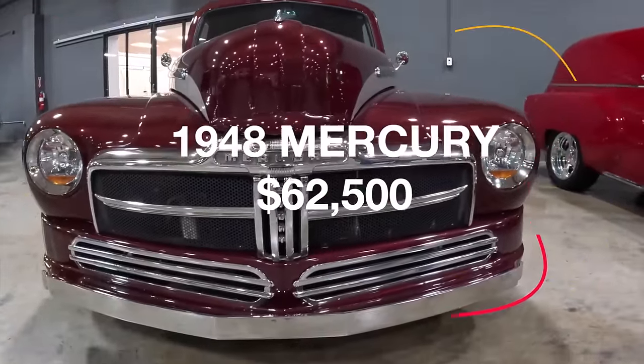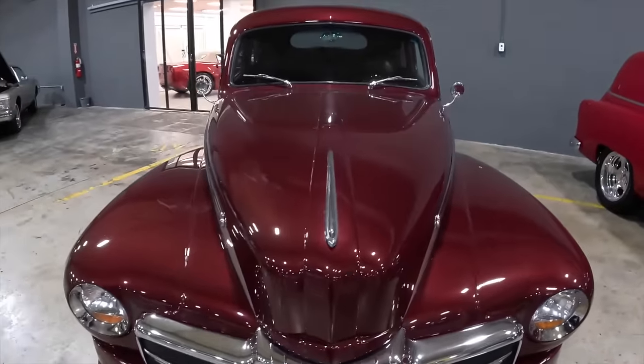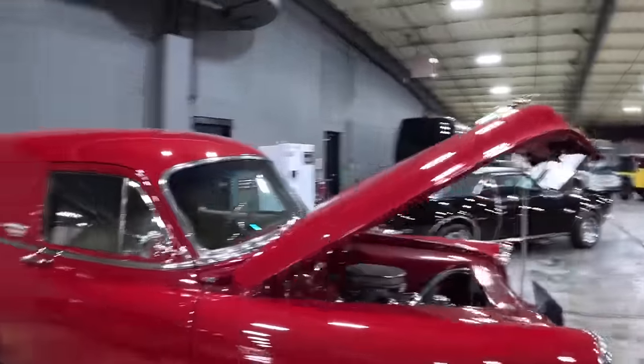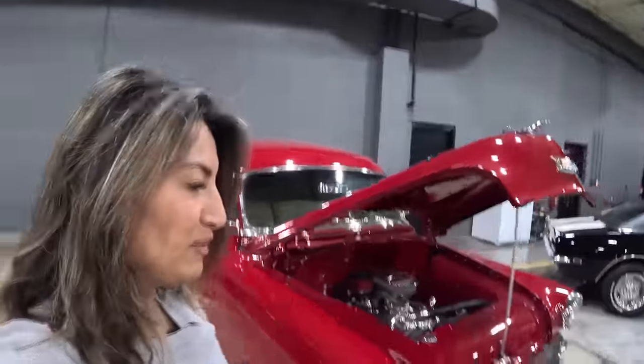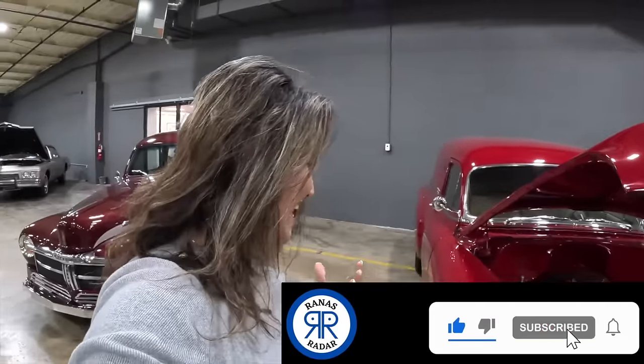Great car — hop in it, drive it, enjoy it. Everybody has different tastes, and we all know that people choose to build or buy classics because of some kind of sentimental value.